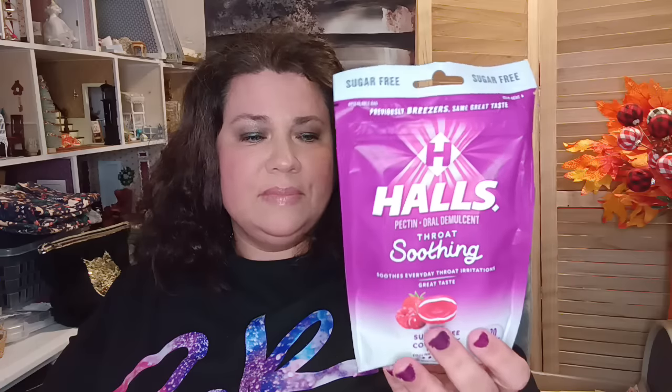Everybody's been hauling these — the sugar free throat drops, previously called Breezers. It's the soothing throat cool berry flavor and you get 20 drops. My store only had this one. It has a best-by date of May 2025, so a very nice long shelf life. I also got some items for the bathroom.